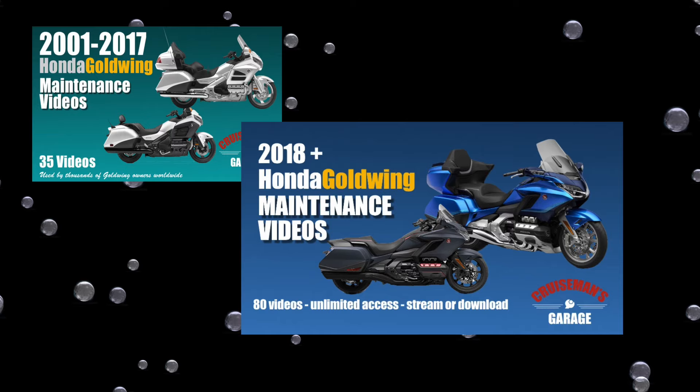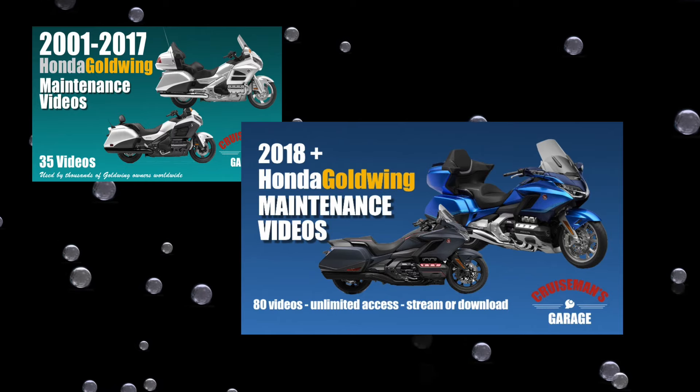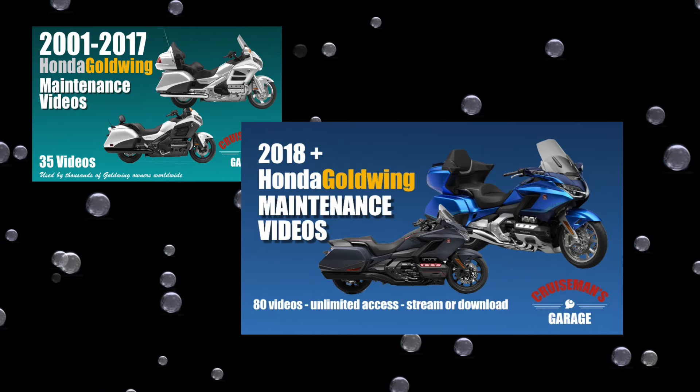This video is sponsored by Cruiseman's Garage Honda Goldwing Maintenance Video Series. If you own a 2018 or later Goldwing, you could find yourself completely locked out of your motorcycle.